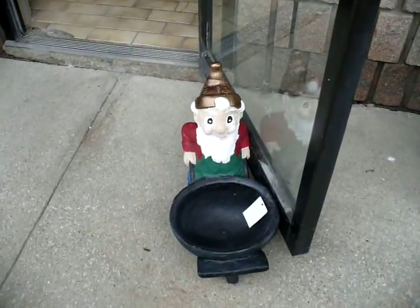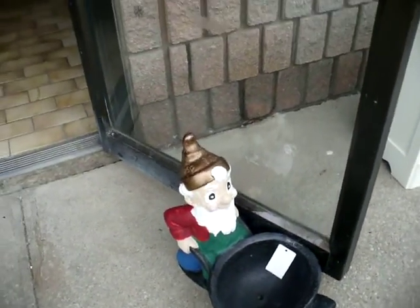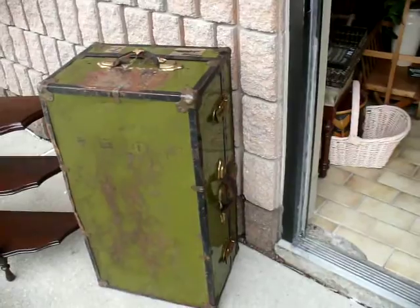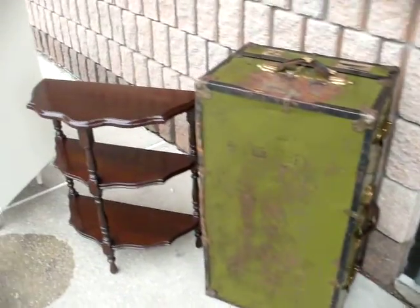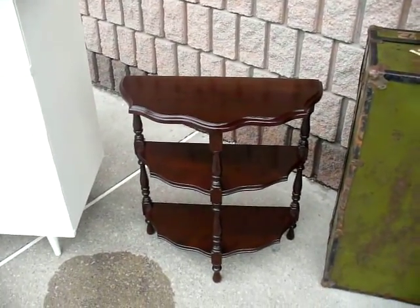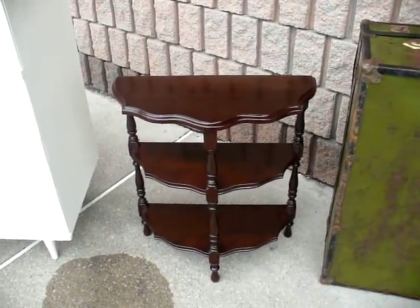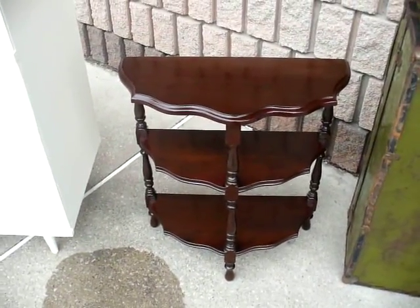Here's our little friend, the cement garden gnome — priced at $30 — holding our door open for us. We still have the steamer trunk, priced at $90. And beside it is that three-shelved semi-circle table I was talking about earlier; the finish is just immaculate and it's priced at $40.